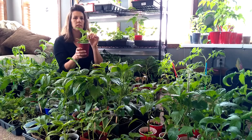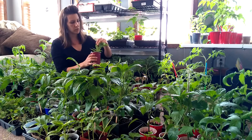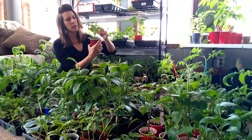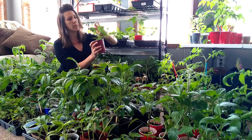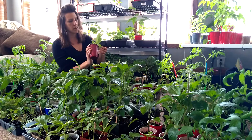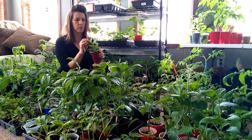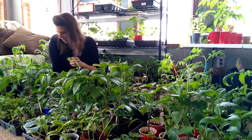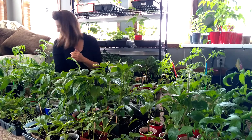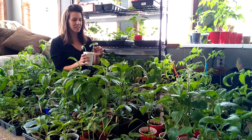Anyways, this is a Habanata. I wonder if I take these two top leaves off if it would just grow more bushy. I wonder. So, two more things — these are okra, and this is the first time I've ever planted okra.